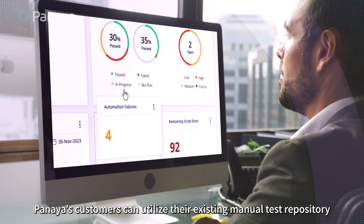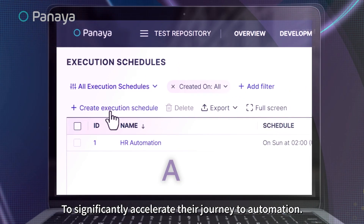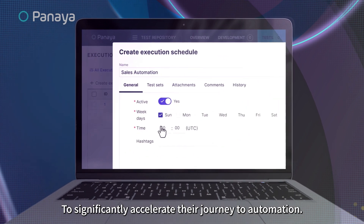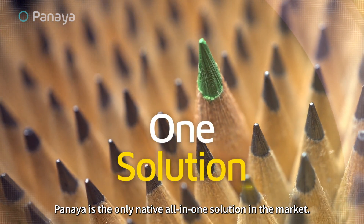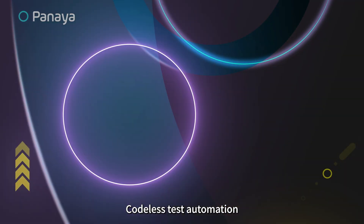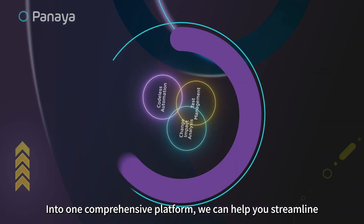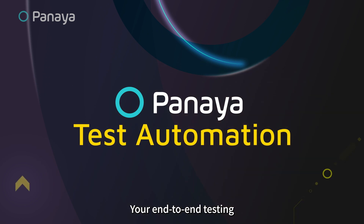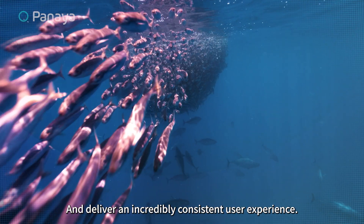Panaya's customers can utilize their existing manual test repository to significantly accelerate their journey to automation. Panaya is the only native all-in-one solution in the market — combining test management, codeless test automation, and change impact analysis into one comprehensive platform to streamline end-to-end testing and deliver an incredibly consistent user experience.